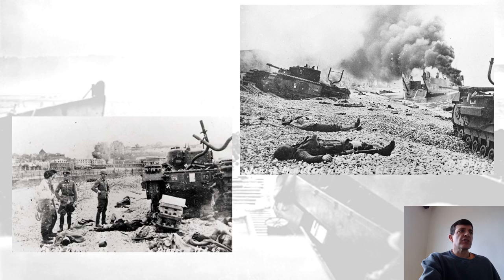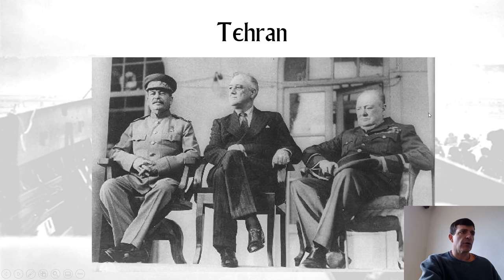Going into '43, the decision was still to attack in Sicily. In 1943, after North Africa had been taken by the Allies and the decision was made to attack Sicily, the Big Three — Roosevelt, Stalin, and Churchill — met for the first time in Tehran, Iran, to discuss future plans. This was after the Battle of Kursk.